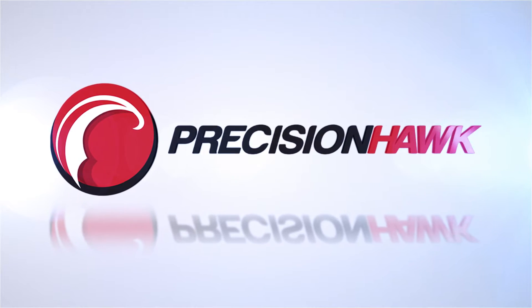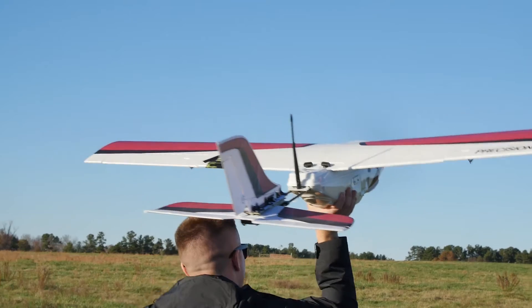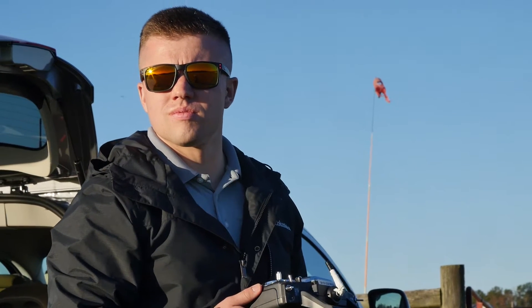Today, and for the entire week as a matter of fact, we've been doing phase one of our research plan with the FAA. What we're testing is the concept of extended visual line-of-sight. Right now a UAV pilot when he's flying has to keep the aircraft within sight at all times. Of course that's very safe, but it does pose some restrictions for the industry.